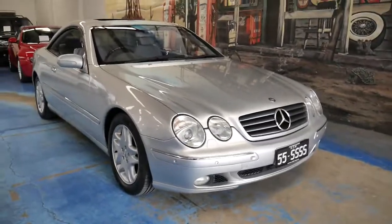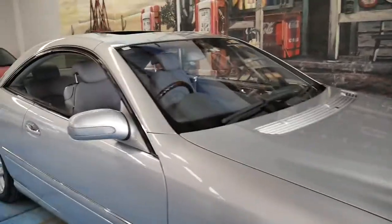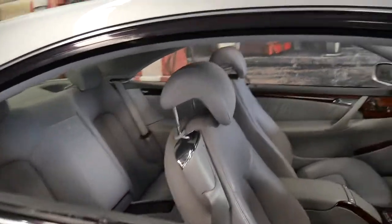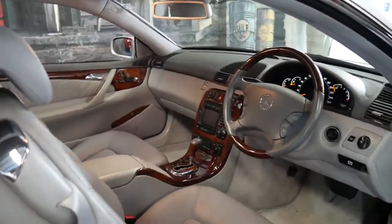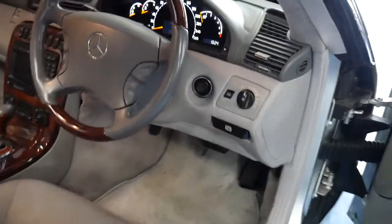I have driven it and it drives absolutely beautifully. It's quiet, powerful — there are no funny noises, squeaks, or knocks on the suspension or anything. It's just a very impressive car. It's also got two remote keys, which sounds normal but they do get lost over the years. The car's been garaged, so the timber is excellent.